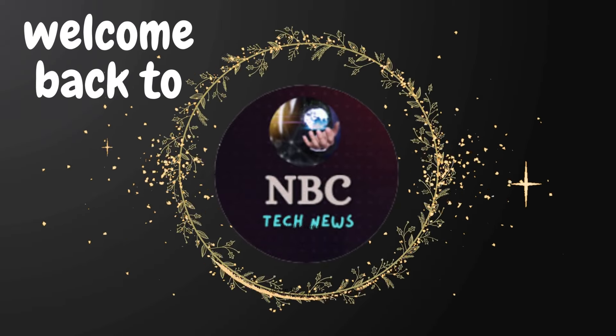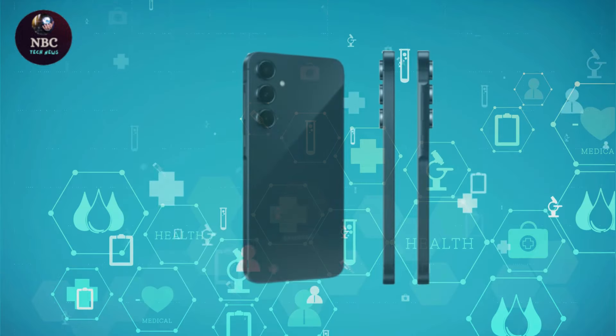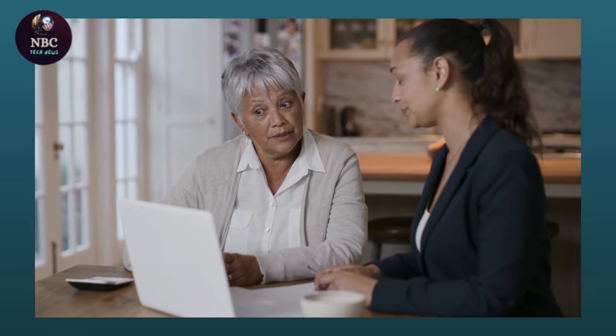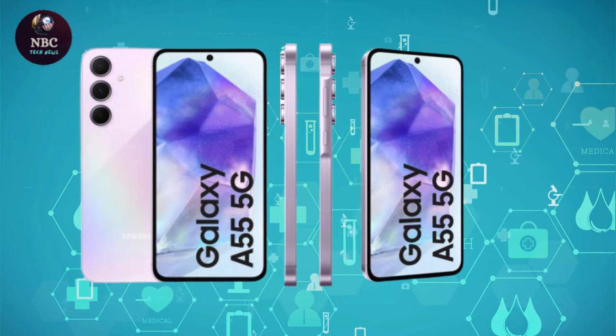Hey fans, welcome back to NBC Tech News. Samsung continues its streak of offering high-quality mid-range smartphones with the Galaxy A55 5G, a sub-500 pounds device starting at just 439 pounds. Despite the competitive market,